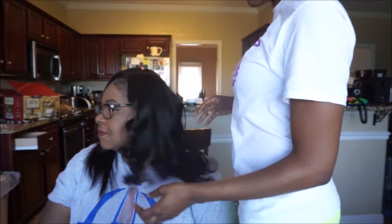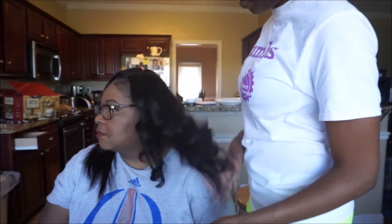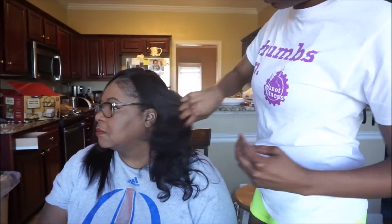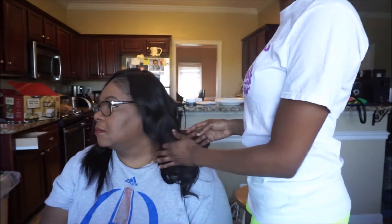I curled this side of my mom's hair and as you can see it takes the curls very nicely. You can still run your fingers through it, it's not knotty, it's not shedding, and the curls are bouncy.